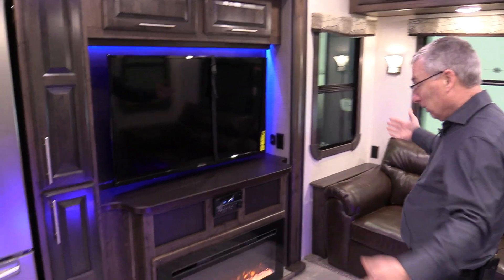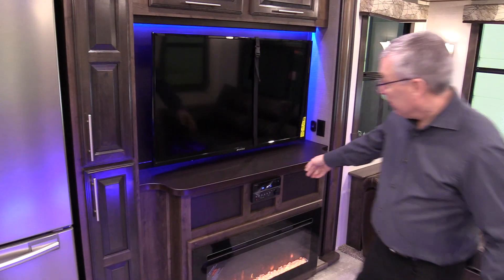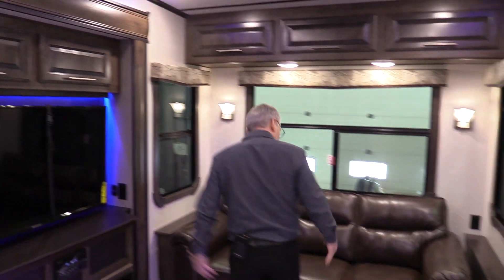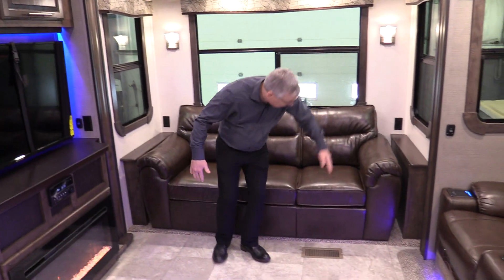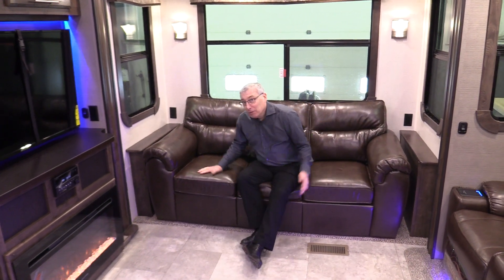Great big TV, fireplace, DVD player, stereo — the works. Now look at the size of the sofa. You want a nap? You can nap. It's the best place to nap is on the sofa.